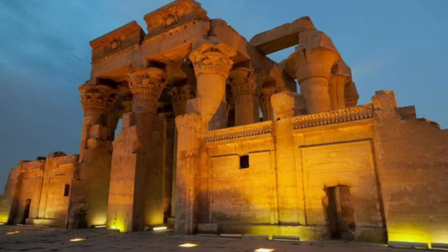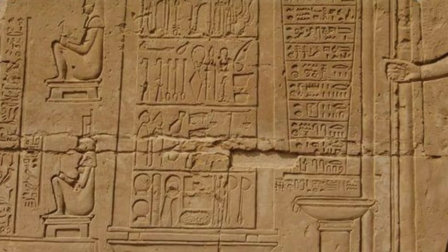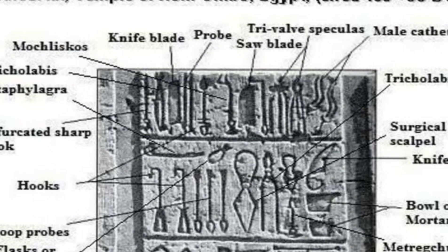In the beautiful temple of Kom Ombo by the city of Aswan, there is the most famous and impressive scene of the surgical and medical instruments invented by the ancient Egyptians, depicted in front of Imhotep as one of the gods of medicine. They are shown in four rows. The first row from the top has a purified sharp hook, a knife blade, a probe, a saw blade, a tri-valve speculum, and a male catheter. The second row depicts medical hooks and three scope props.